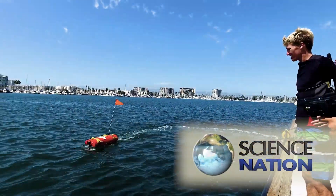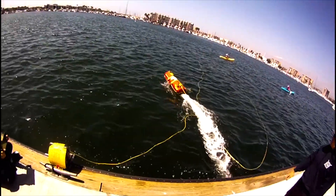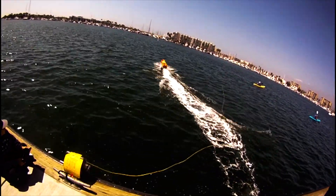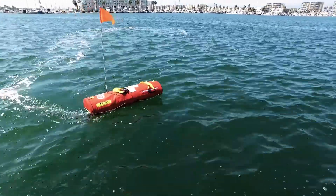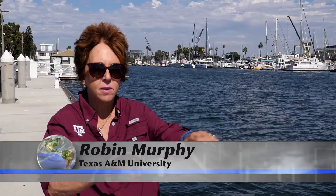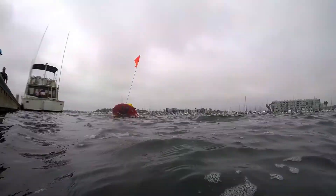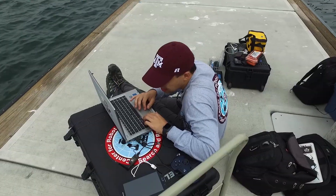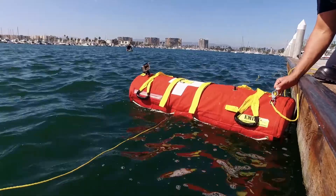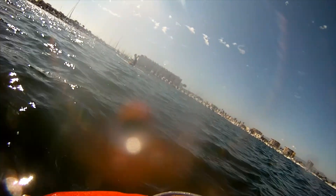This is EMILY, the Emergency Integrated Life-Saving Lanyard. It's a jet-powered water rescue robot used by lifeguards around the world. You throw it in the water and you can run out to a person with a line — you can pull them off the rocks, or run the boat out to them so they can hang on. With support from the National Science Foundation, computer scientist Robin Murphy and a team from Texas A&M University are creating new software tools designed to make this robot and others a whole lot smarter.